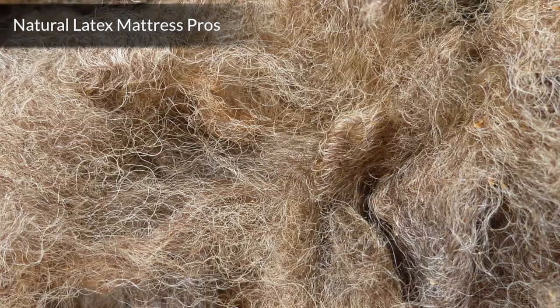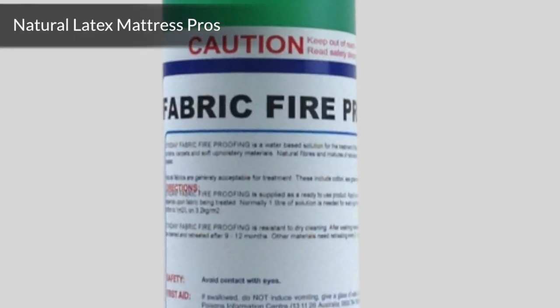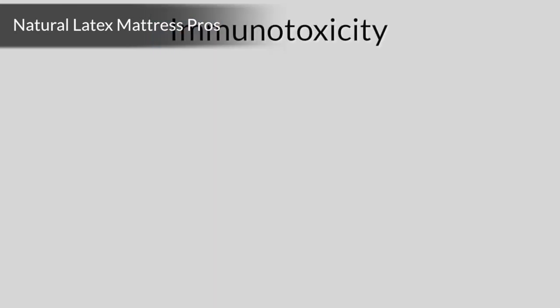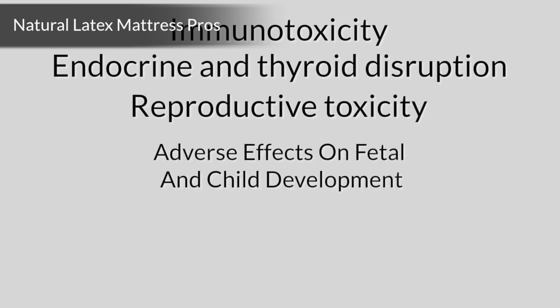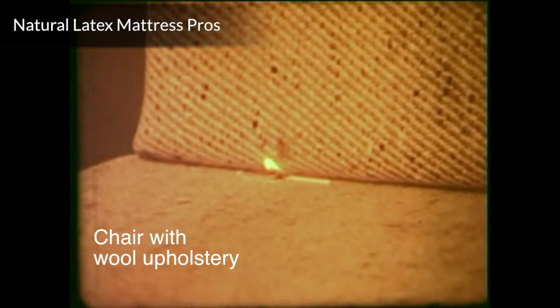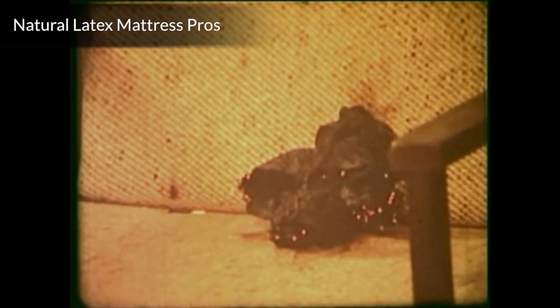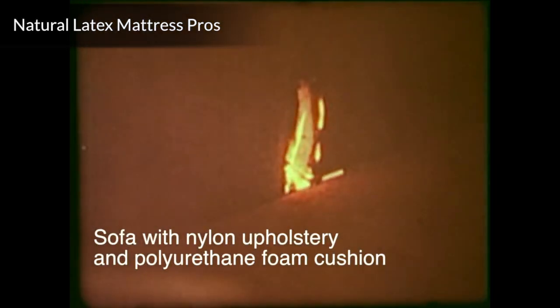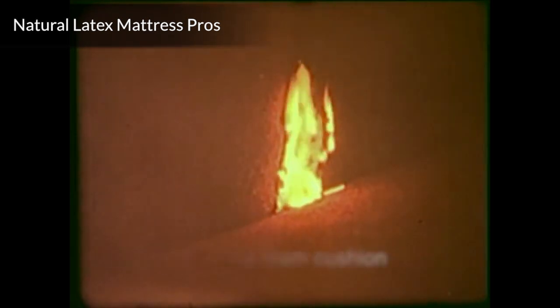Number 5: Wool natural fire retardant. Chemical fire retardants used in conventional petroleum-based mattresses have been linked to a long list of health issues, including immunotoxicity, endocrine and thyroid disruption, reproductive toxicity, adverse effects on fetal and child development, neurologic dysfunction, and cancer. Natural latex mattresses use wool as an effective fire barrier. Wool is a protein fiber that is naturally fire resistant — it refuses to support a flame. The naturally occurring nitrogen and lanolin in the wool give it the ability to self-extinguish.